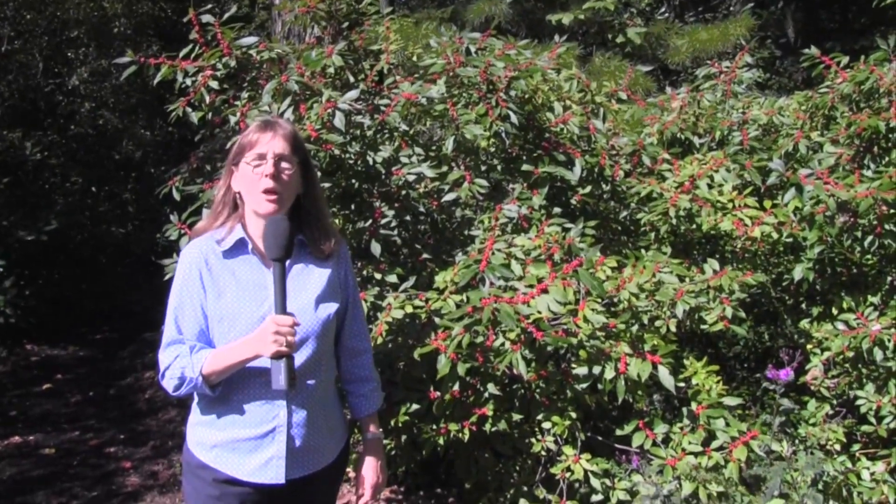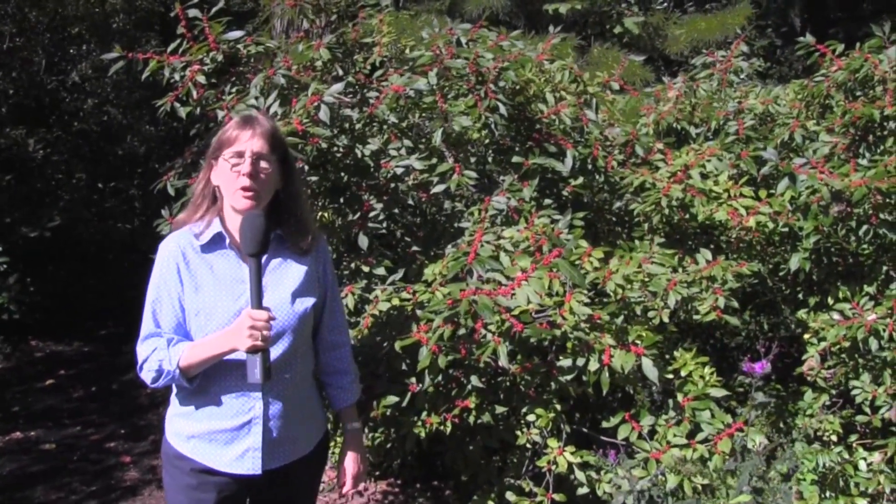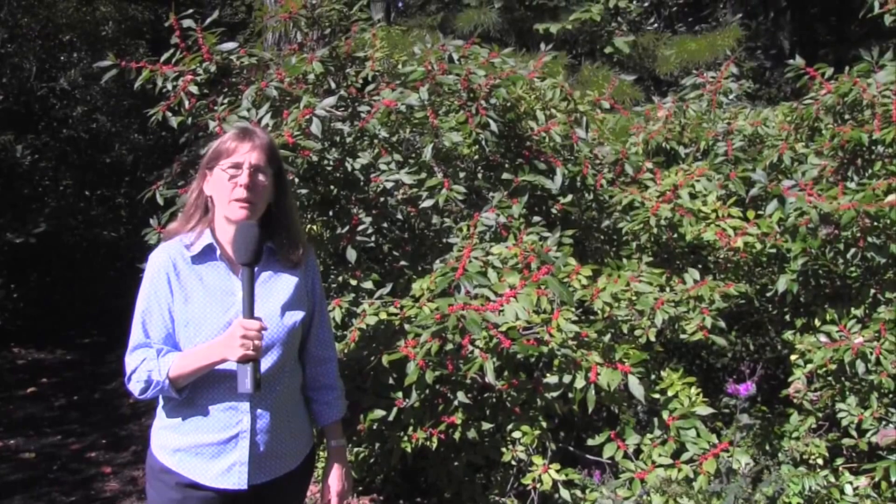Hi, this is Kim Ironman, founder of Eco Beneficial, bringing you some more useful gardening tips to help improve our environment.